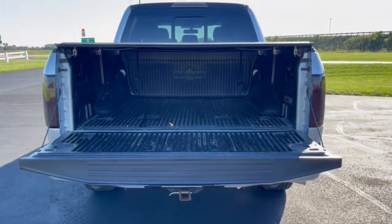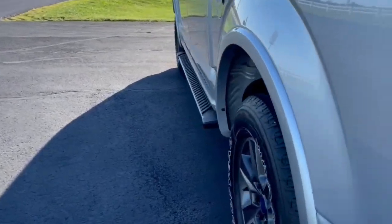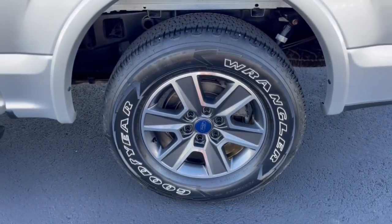The following are some of this vehicle's highlighted options: navigation system, keyless entry, remote engine start, fog lamps, power driver seat, electronic stability control, heated front seat, trailer hitch, aluminum wheels, and intermittent wipers.